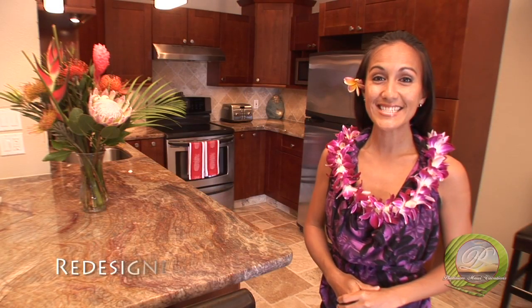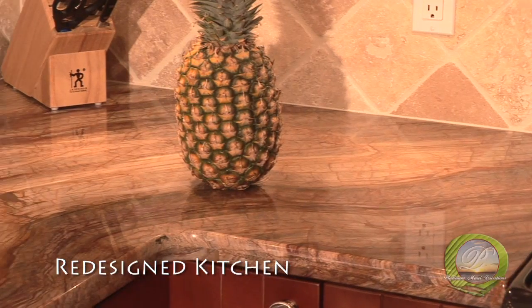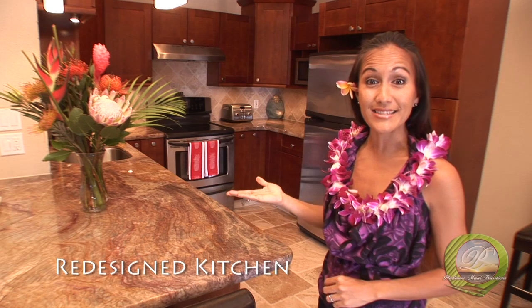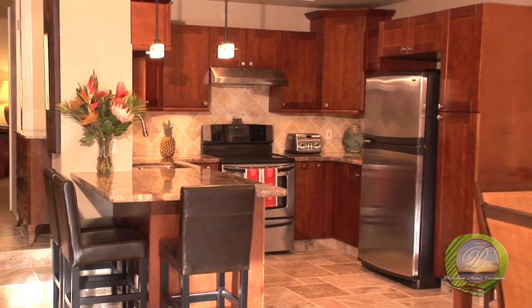The quality continues with a redesigned kitchen complete with gorgeous bamboo onyx granite countertops, rich Alderwood cabinets, and stainless steel appliances both large and small. You should feel right at home with all the tools you need to make any chef-inspired meal.